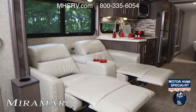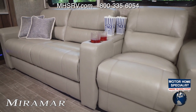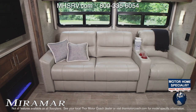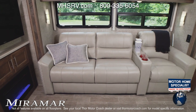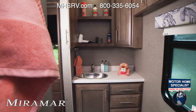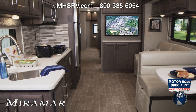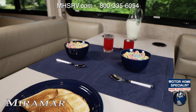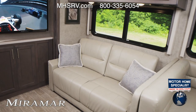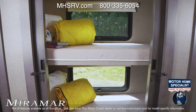But if two theater seats aren't going to do it for you, check out the Miramar 35-4. Now you have a sofa and a theater seat, or the option of three theater seats. This floor plan also has a dream dinette along with a bath and a half. Stepping into the big boy of the Miramar family, the 37-1, in here you have the dinette, your choice of either the sofa or theater seats, plus bunks and two full baths.